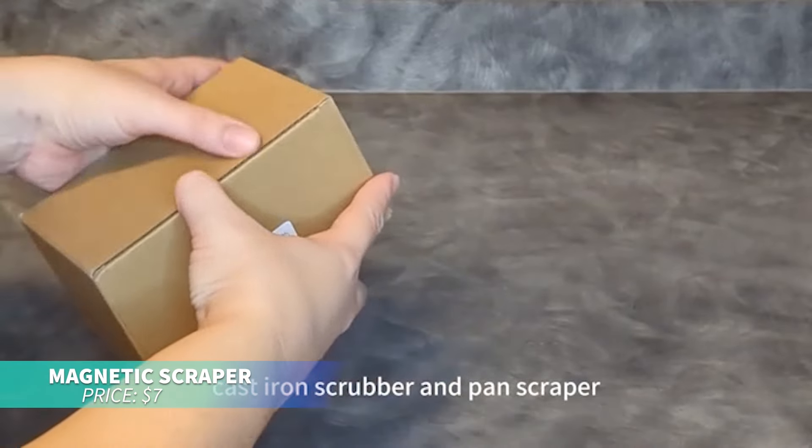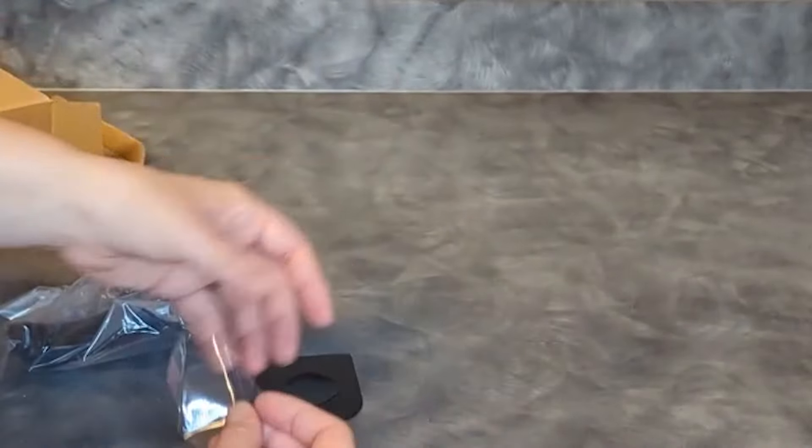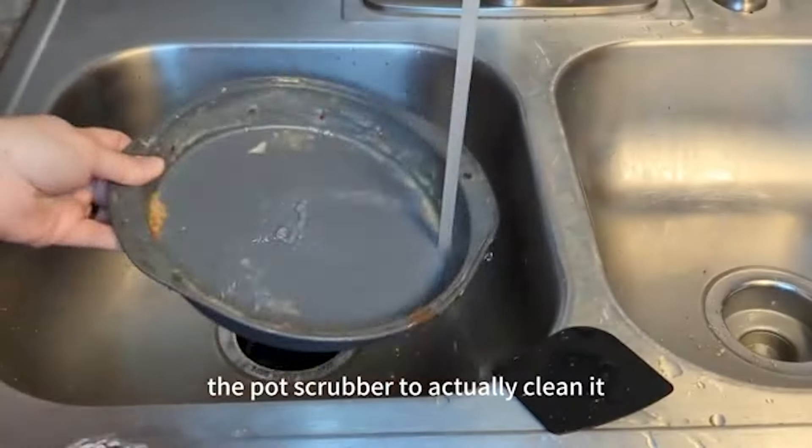Looking for a flexible kitchen tool? These silicone scrapers are great for cleaning pots and pans without scratching. The magnetic body lets you attach it to your sink for easy storage. It's efficient and saves space in the kitchen.